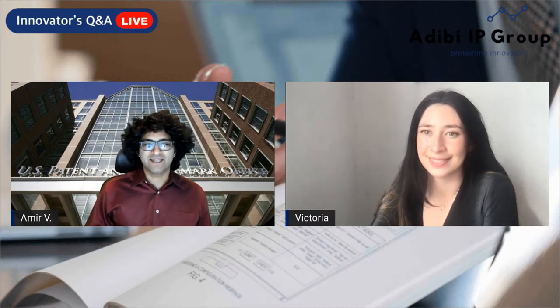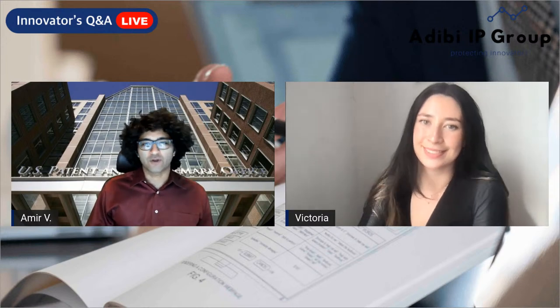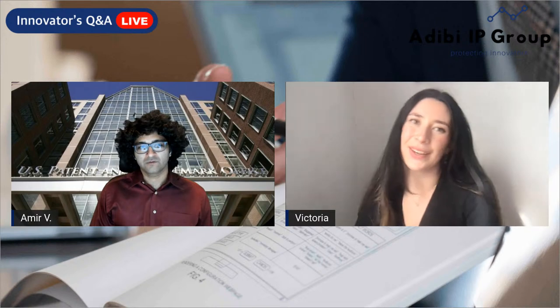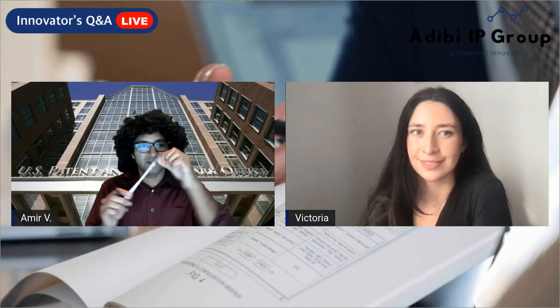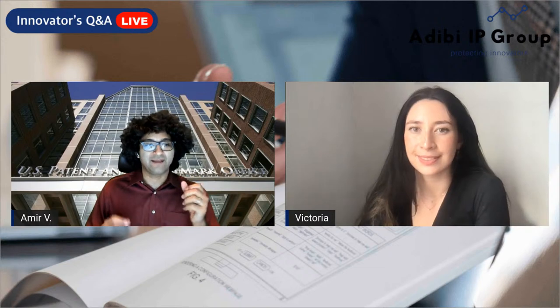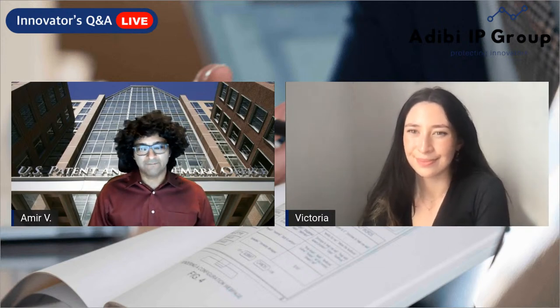This is episode 111. Before we get into today's episode, let's do a quick recap of episode 110. Yesterday we talked about how you can protect your pencil company. We looked at Blackwing, an iconic pencil maker with a really distinctive back-end eraser, and saw how they obtained trademark protection on the metallic clamp that holds the eraser. It's possible to use trademarks to protect articles as long as the design features are distinctive and non-functional.